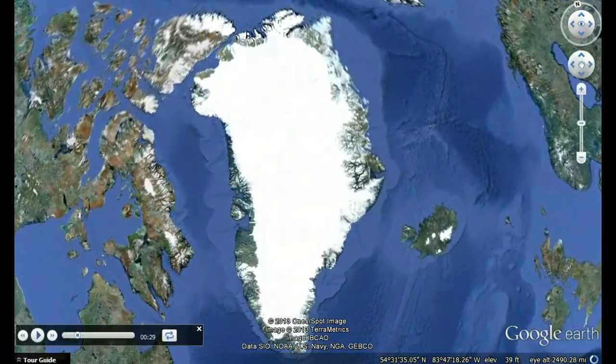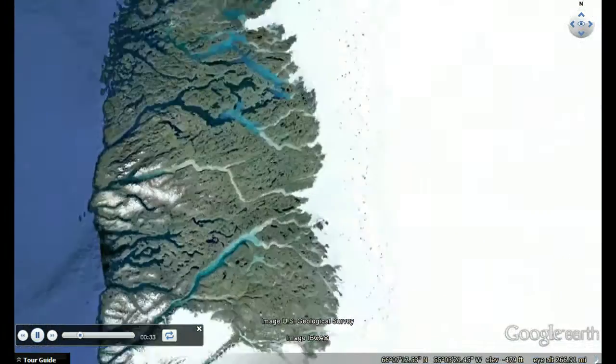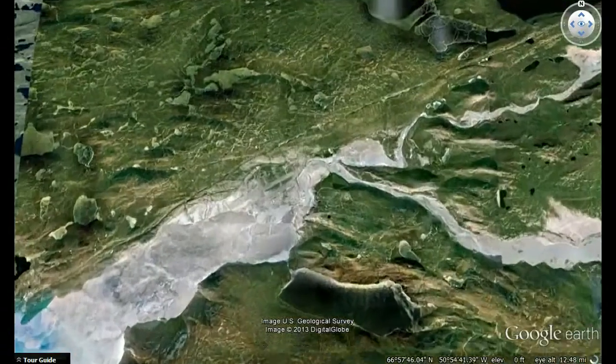If it melted, sea level would rise about 23 feet. My work is with Operation Ice Bridge, a six-year NASA mission to map polar ice with unprecedented accuracy. They operate out of the former U.S. Air Base at Kangerlussuaq — it was built during World War II. The Allies were afraid Germany would invade Greenland.